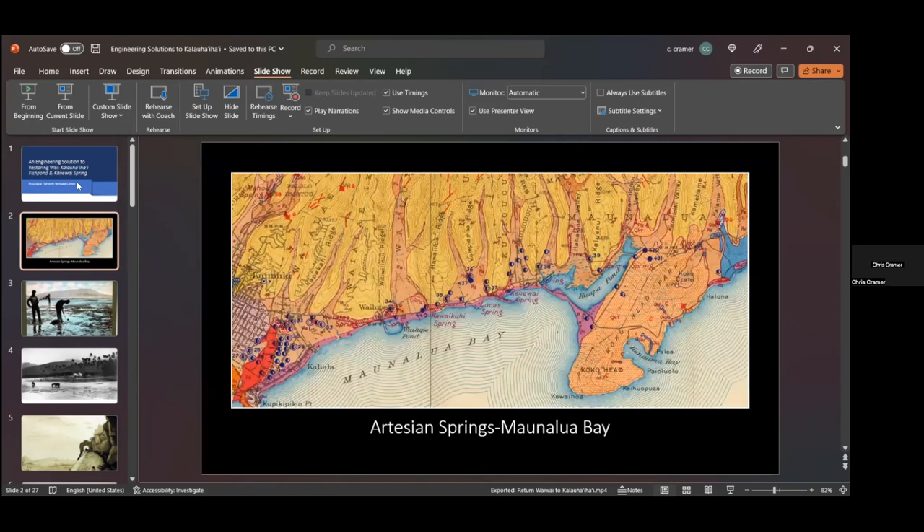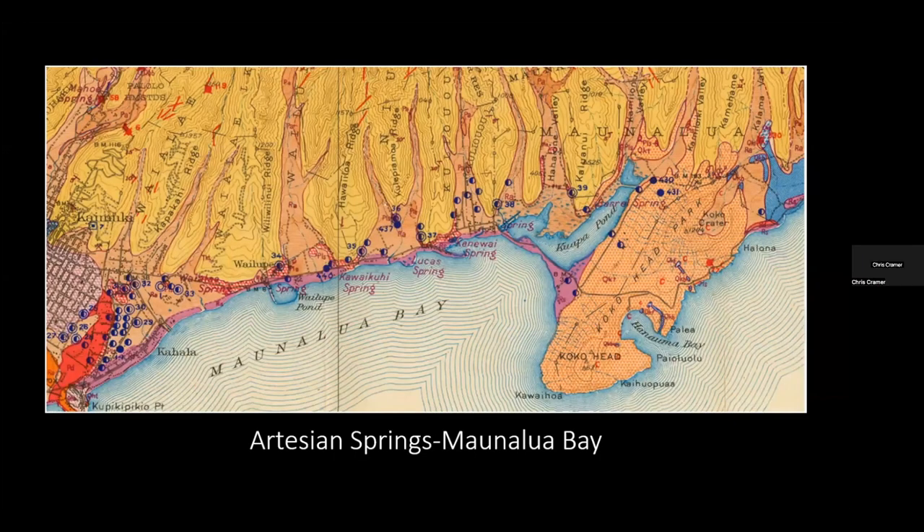Here's a 1930s map of Maunalua Bay. You can see the springs right at the point of each ridge spur. Starting from the left you have Wai Alai, Wailupe, Kawai Kui. Lucas Spring — whose Hawaiian name is Kalauhaihai — is next, and then right over the next ridge spur is Kanewai Spring, continuing to Barrel Spring. All of these have been destroyed, and Kalauhaihai and Kanewai are the last remaining ones. The rest have been either covered over or just barely trickle today.